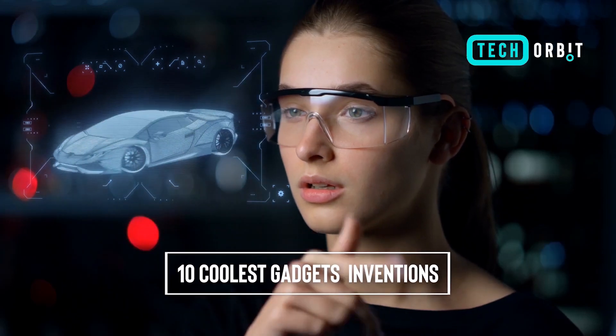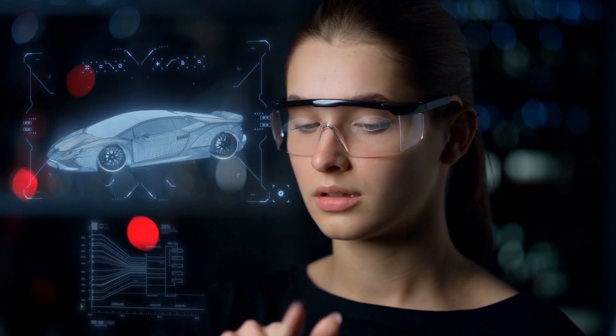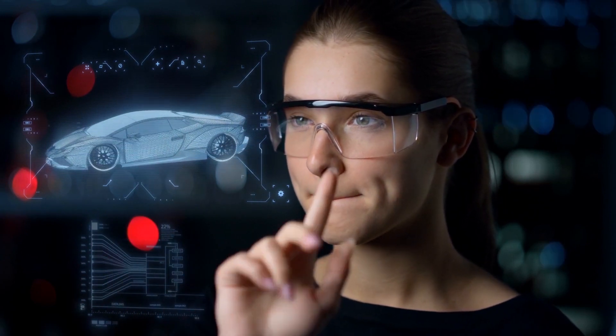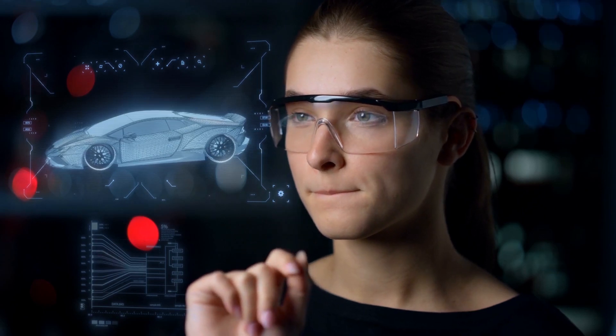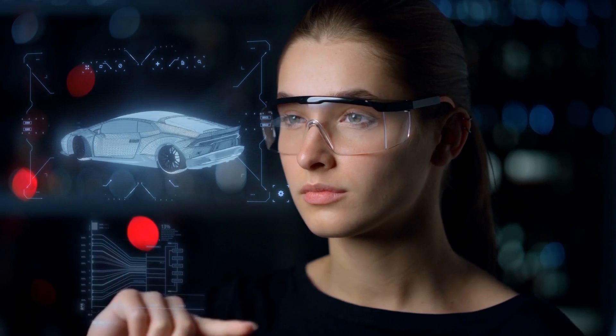Top 10 Coolest Gadgets. In today's world, technology is advancing at an incredible pace, and there are always new and exciting gadgets being released. Here are 10 of the coolest gadgets that you can buy today.